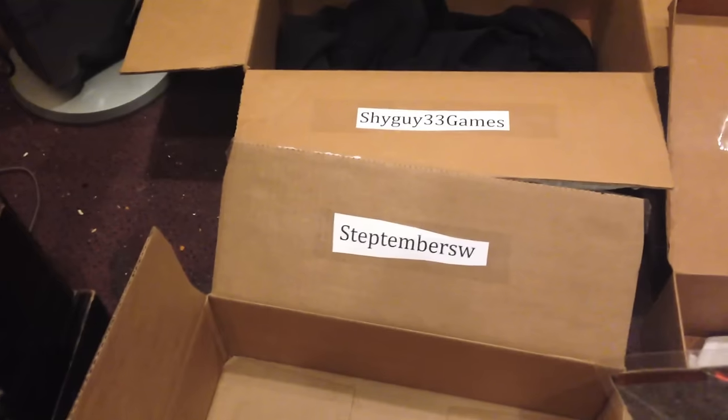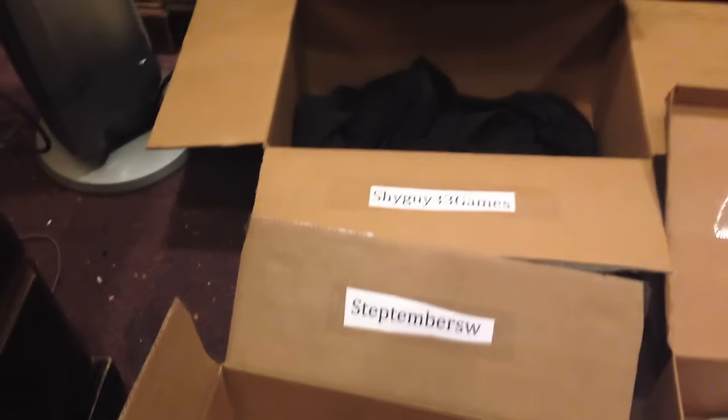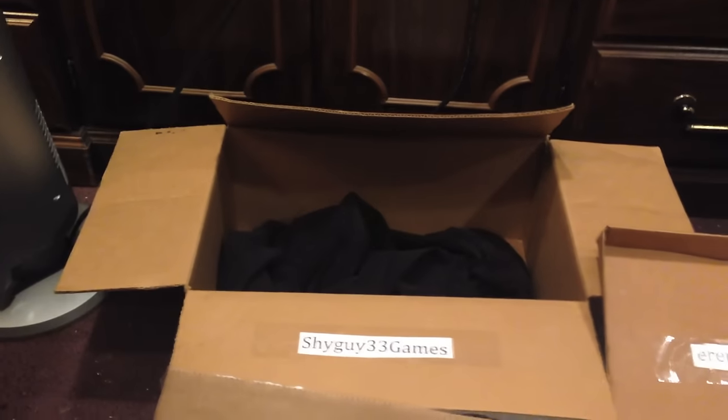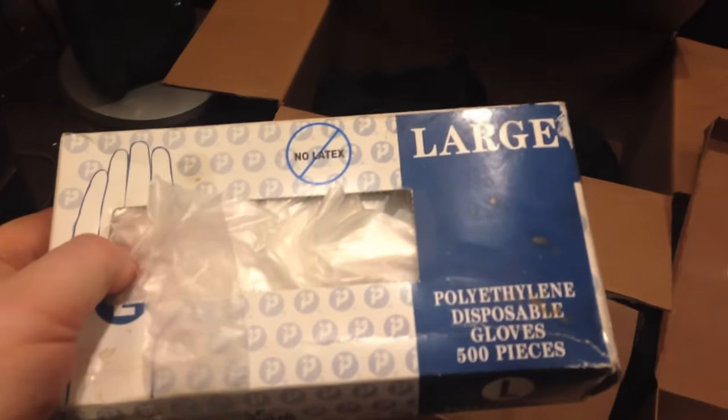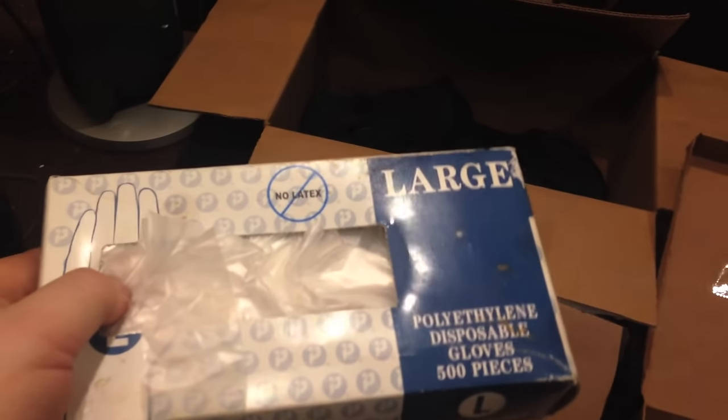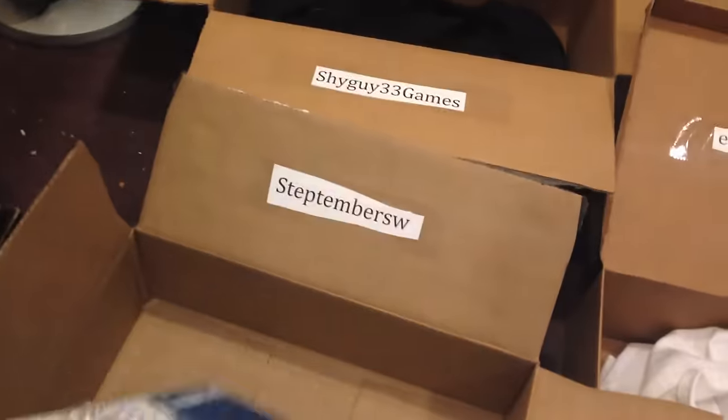Next up, we have two USB heaters. Plug these into a USB port and these things heat up. Congratulations, Step and Shy Guy. Next up is a box of disposable gloves. This is going to Step.